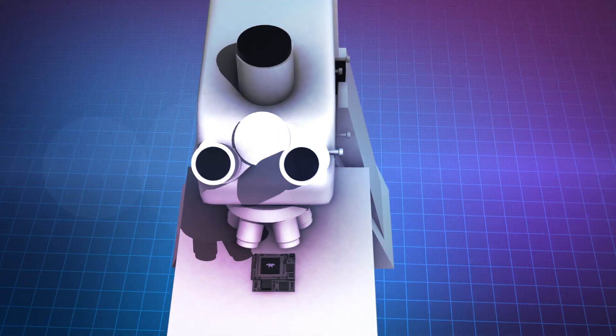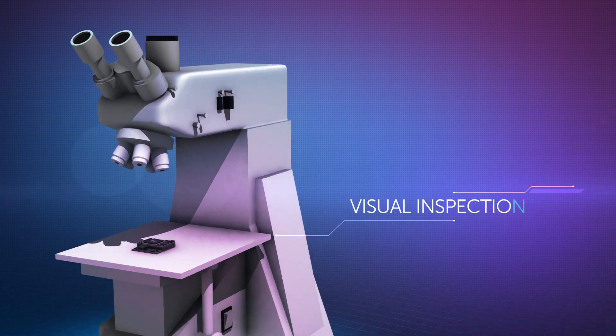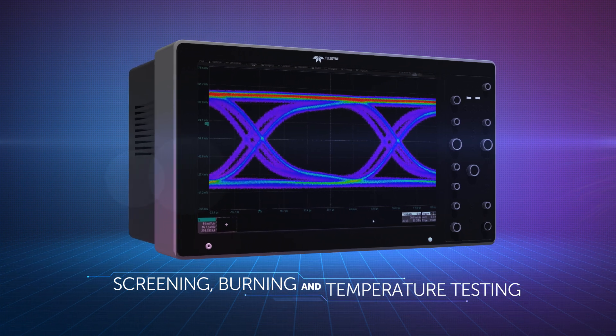For higher reliability, our teams ensure a wide range of tests including visual inspection, screening, burning, and temperature testing.